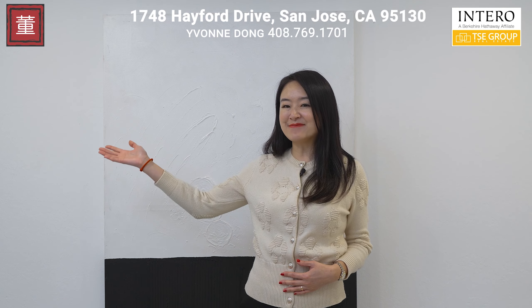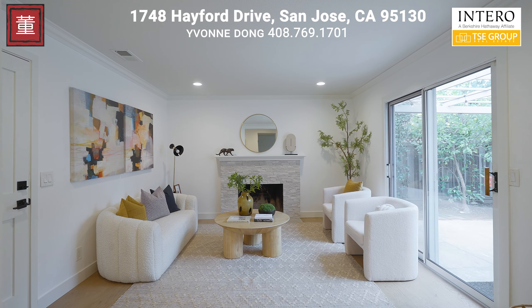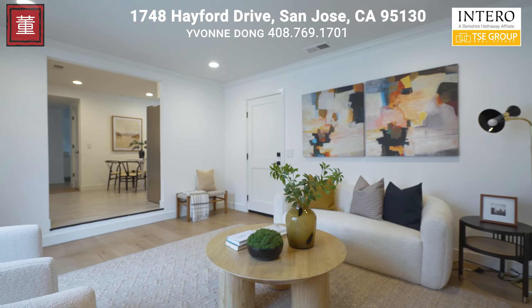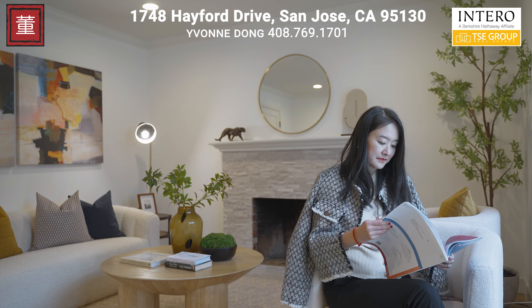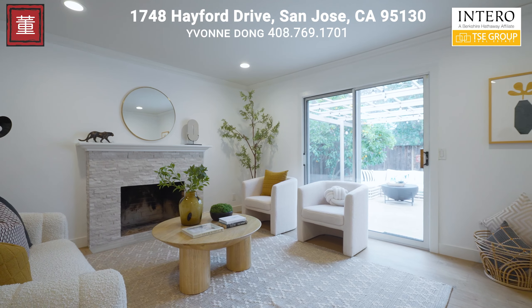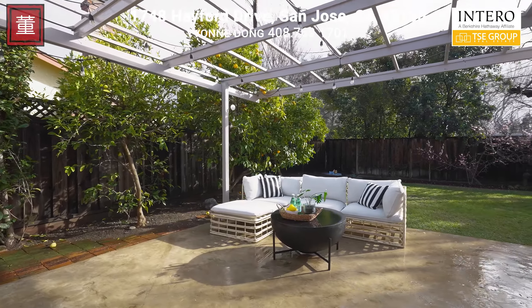Let me show you my favorite part of this wonderful home — a separate family room with a stunning backyard view. This versatile space can be transformed into a home office, a kids' playroom, or even a game room. It's a place where functionality meets relaxation, offering endless possibilities for your family's needs and hobbies.